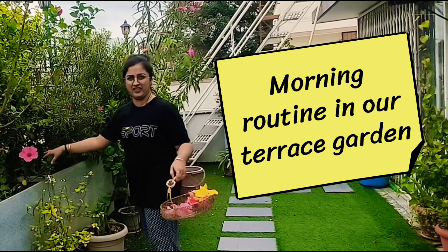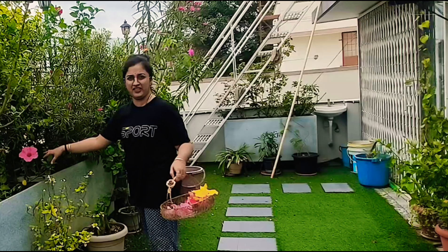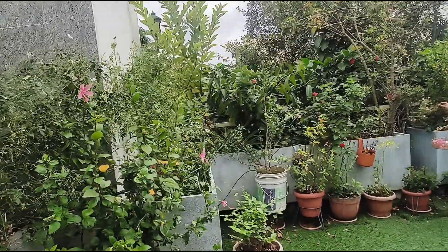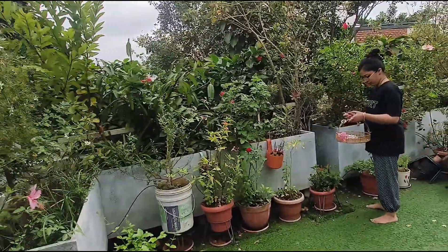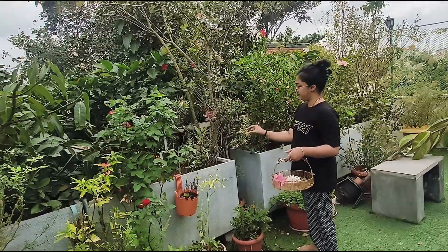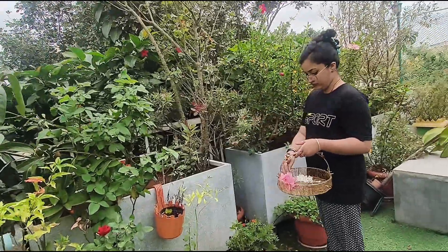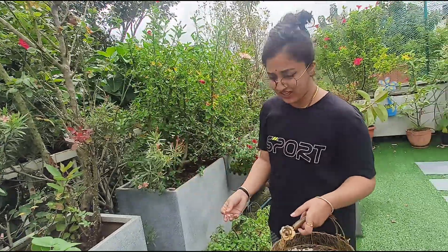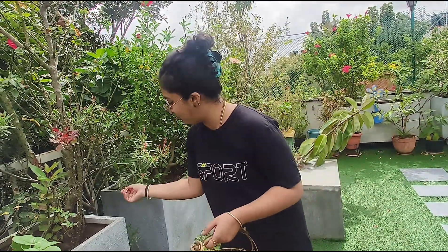Welcome to Usha's Garden. Let's go to the pool. Actually, in the garden, we have to go to the pool.